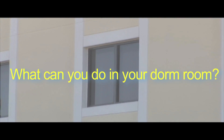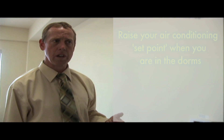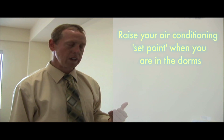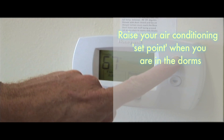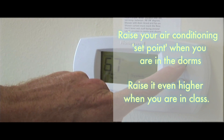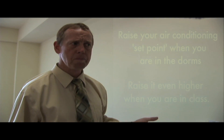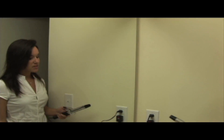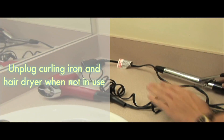In Central Florida, we're predominantly in a cooling mode. We ask students to raise their thermostat set point to an energy-conscious level — around 74 degrees is what we're looking for when cooling. When you go to class, since students are away most of the time during the day, raise that set point up to as much as 80 degrees. When leaving for class, make sure to unplug your curling iron and blow dryer, because not only does it waste a lot of energy, but it's a fire hazard.